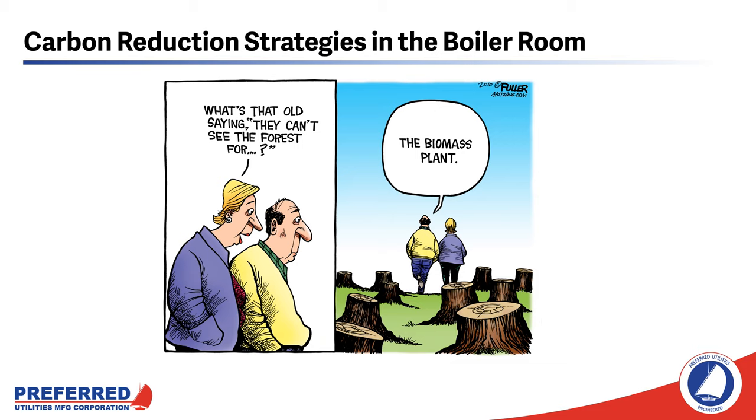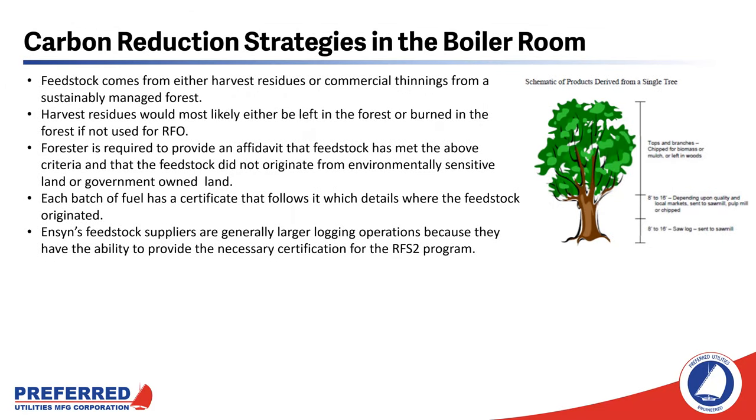This internet meme illustrates one of the misconceptions around biomass. One of the nicknames for renewable fuel oil is 'liquid trees,' and it's not quite accurate — it's more like liquid tree trimmings. The feedstock for renewable fuel oil comes from either harvest residues or commercial thinnings from a sustainably managed forest. Harvest residues would most likely either be left in the forest to decompose or burned if not used for RFO. The forester that works with Ensign is required to provide an affidavit that feedstock has met the above criteria and that it did not originate from environmentally sensitive or government-owned land.